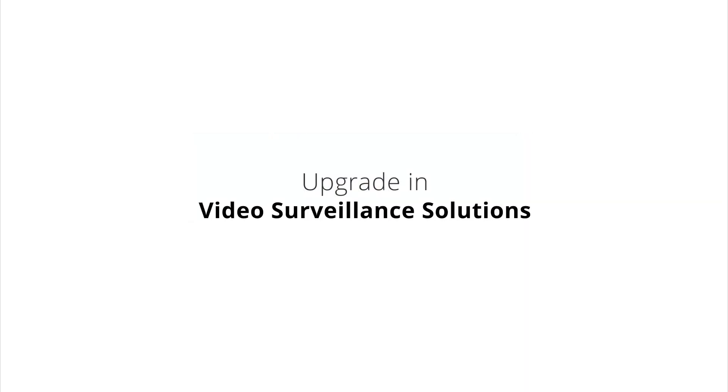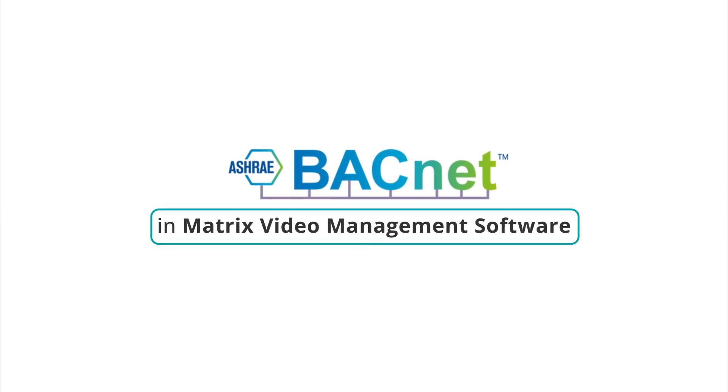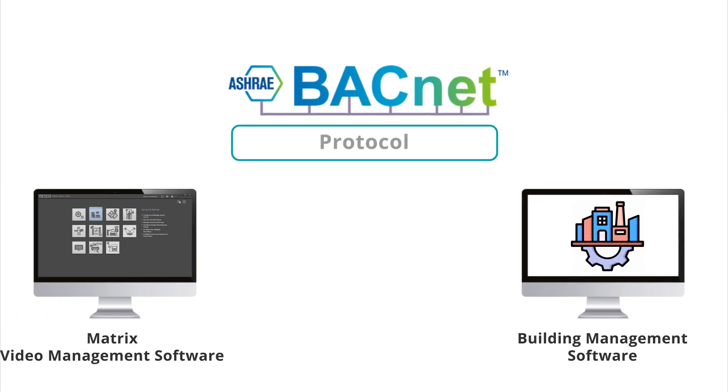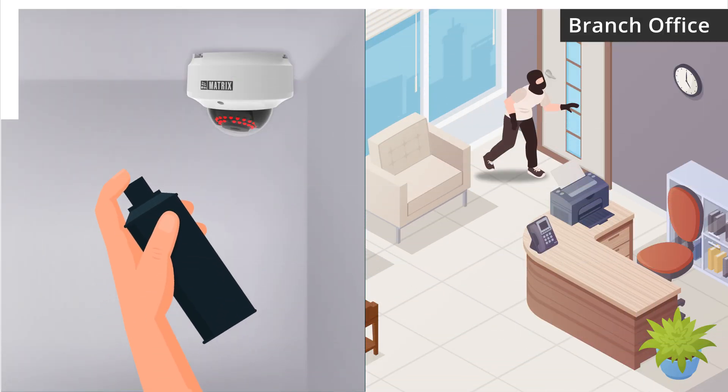Matrix brings in a latest upgrade in its video surveillance solutions: BACnet integration in Matrix Video Management Software. With this integration, Matrix VMS can communicate with third-party building management systems using the BACnet protocol.